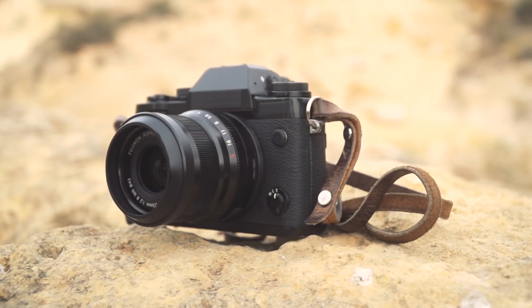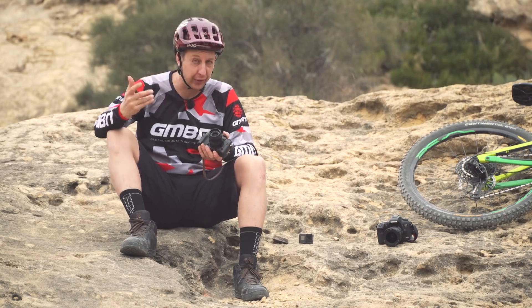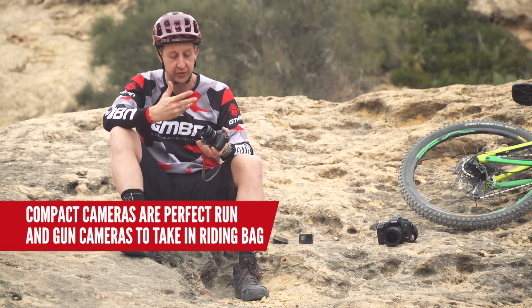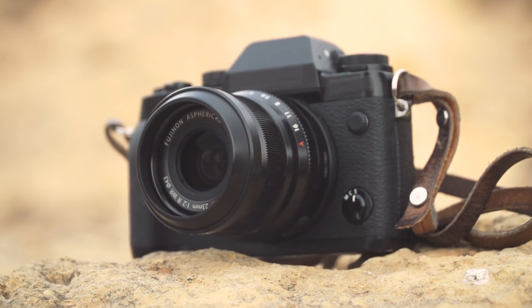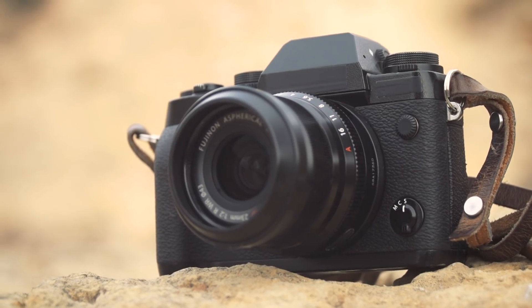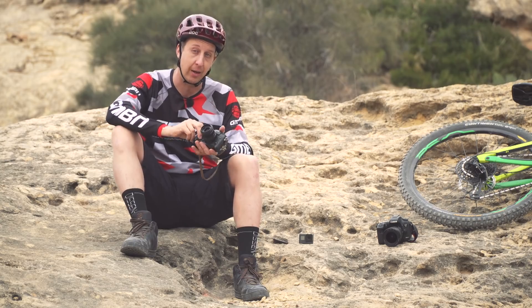Next up is some sort of compact camera. Most people have got a holiday snaps camera, whether it's a little Panasonic or a Sony, something like that. Or maybe you've got a micro four thirds or some sort of compact camera with interchangeable lenses, like this little Fuji here. You can get some really professional results with these because they're a lot more capable and they've got a lot more manual features. With just a single lens, we're going to show you how to get the best out of your compact camera.